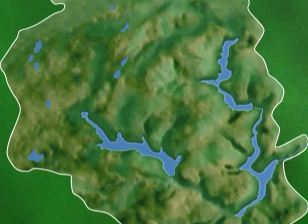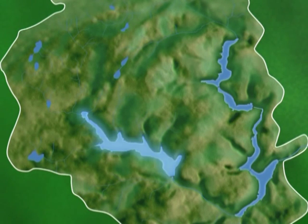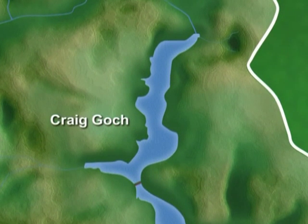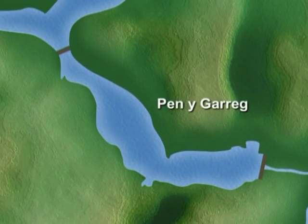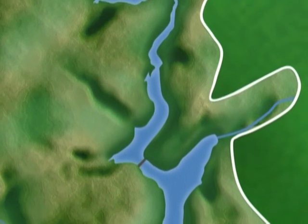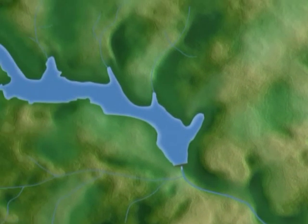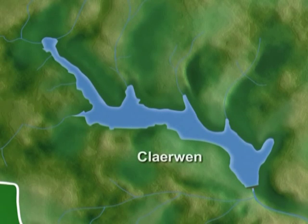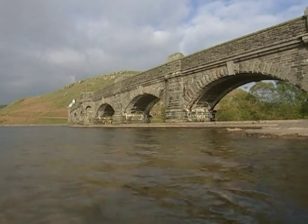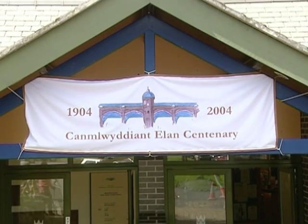The five dams and reservoirs were built in two phases — firstly on the Elan River and later on the Cleirwen River. The four reservoirs on the Elan River are Craig Goch, Penna Gareg, Gareg Ddu and Caban Coch. The last to be built, and the largest of them all, was the Cleirwen Reservoir. The reservoirs serve not only the people of Birmingham, but also much of the local area and parts of South Wales. In 2004, the dams celebrated their 100th birthday.